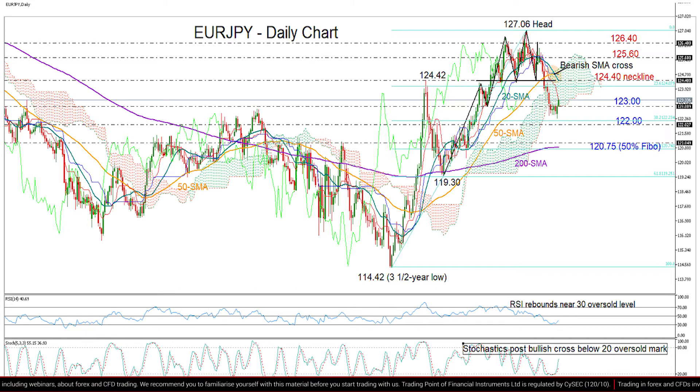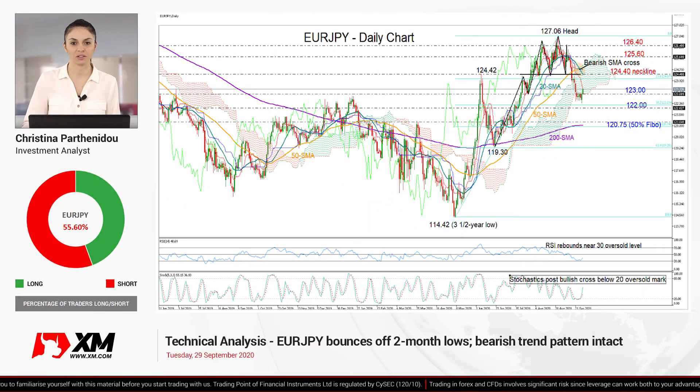Finally, looking at the six-month picture, the outlook here turned neutral after the break below 124.40. So we also need to see a sustainable move above that number here to upgrade the outlook.